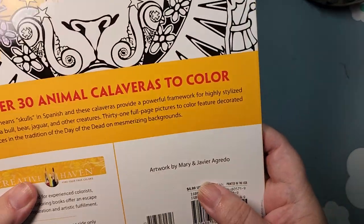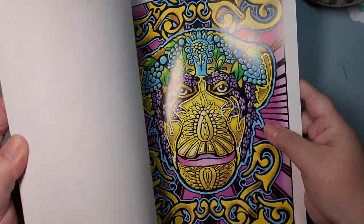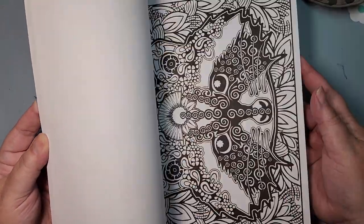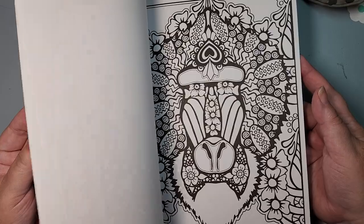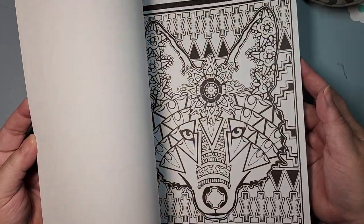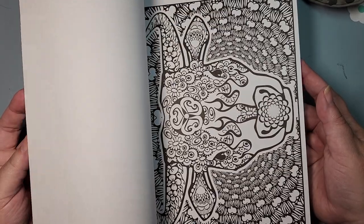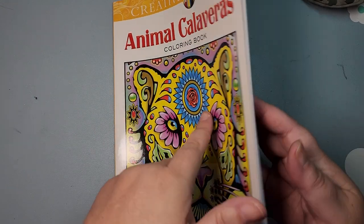So first up I have Animal Calaveras, and this is by a husband and wife, Mark and Javier Agredo. I have not colored anything in this one. Just being honest — nothing colored, but they're so pretty and I can just imagine them with the bright, vibrant colors that they need.